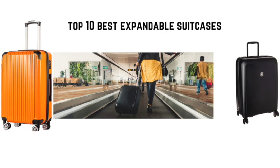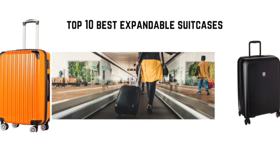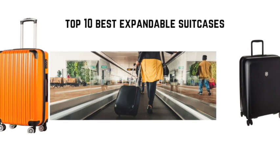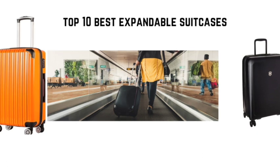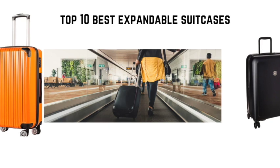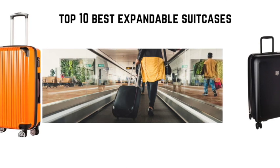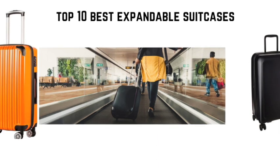Hi there traveler! Today my topic will be the best 10 expandable suitcases. The last day of vacation is always the moment of truth — will all those souvenirs fit in your suitcase when you are heading back home? If you like to shop while you are on vacation, just know you might have to check the carry-on when expanded to its full potential.